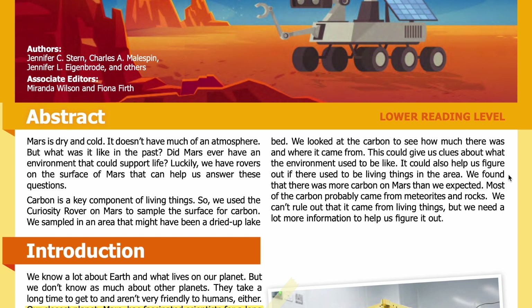This could give us clues about what the environment used to be like and help us figure out if there used to be living things in the area. We found that there was more carbon on Mars than we expected. Most of the carbon probably came from meteorites and rocks. We can't rule out that it came from living things, but we need a lot more information to figure it out.